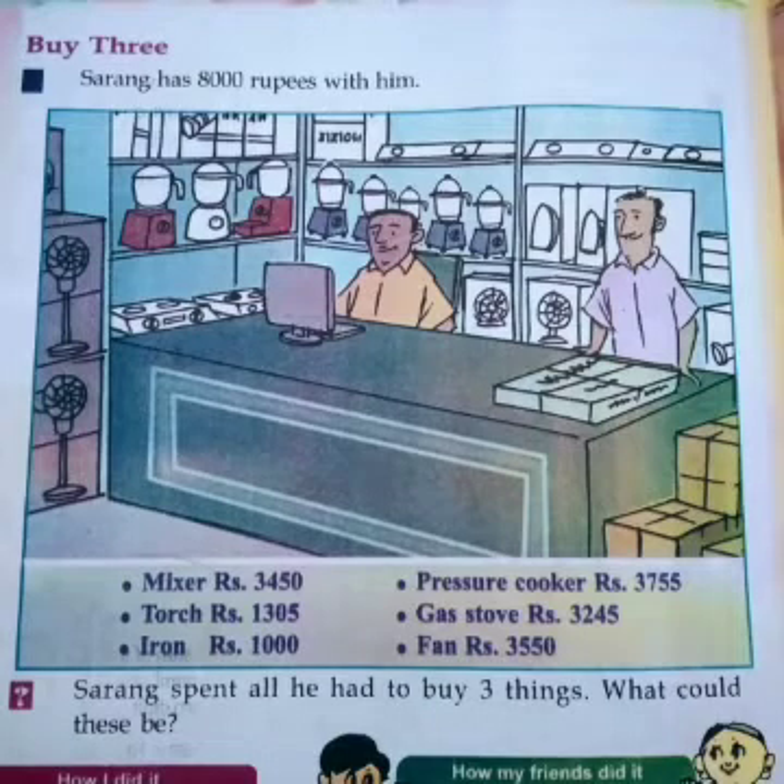Let us go to the next problem. Look at this picture — this is a home appliances shop. There are stoves, mixers, iron boxes, fans etc. The prices of mixer, pressure cooker, torch, gas stove, iron box and fan are listed. Sarang has 8,000 rupees and wants to spend all of it buying three things. What could these three items be?